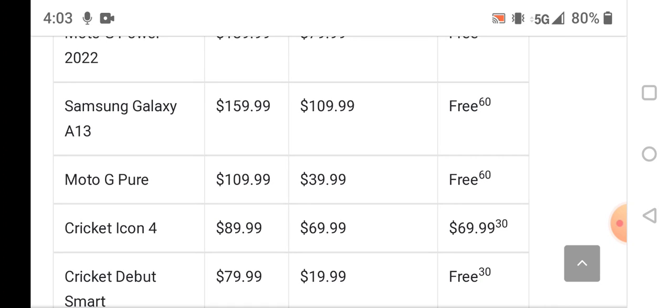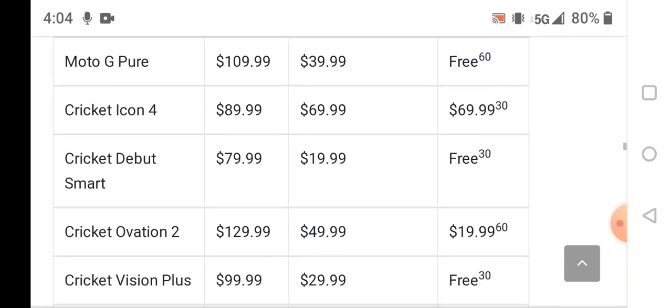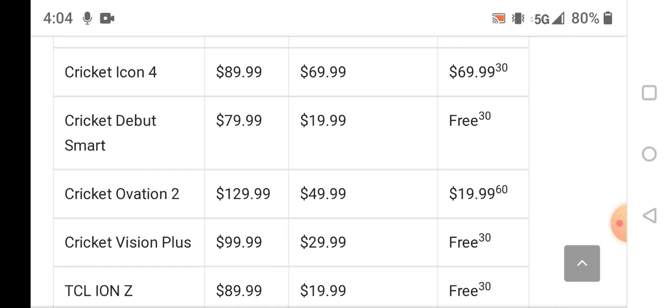The Moto G Pure is $109.99 retail, $39.99 to upgrade, and free with a port-in. The Cricket Icon 4 is $89.99 retail, $69.99 to upgrade, and $20 with a port-in. The Cricket Overture 2 retails at $129.99, $49.99 to upgrade, and $20 with a port-in.